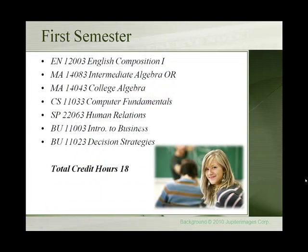The first semester students would take English Composition 1, Intermediate or College Algebra, Computer Fundamentals, Human Relations, Introduction to Business, and Decision Strategies. That's a full load of 18 credit hours.